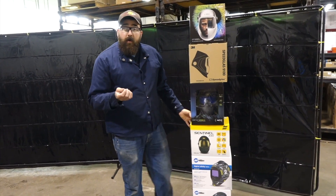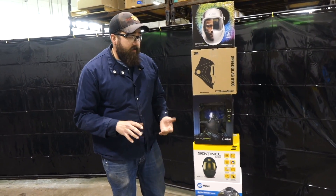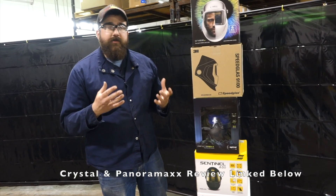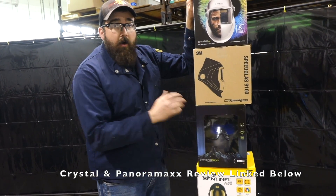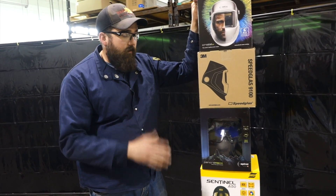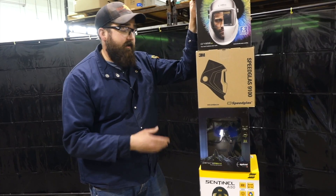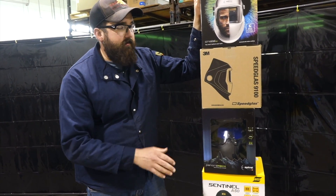If you're a TIG welder — precision TIG welder, whether stainless, aluminum, or mild steel — and you've got to have your viewing range and clarity, I would say Optrell are awesome hoods. If you're going to TIG weld, I've sold them to people that just solely TIG weld, and actually I've sold them to people that do all kinds of welding, and all they want to do is TIG weld with these because they're so good.